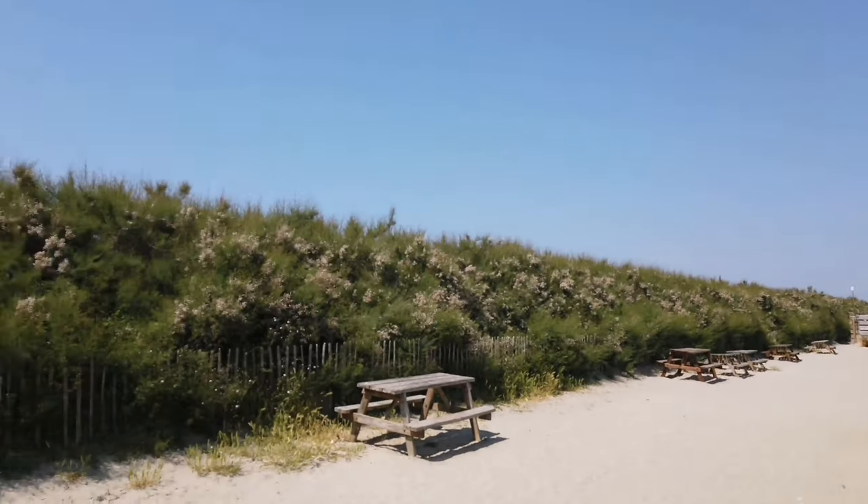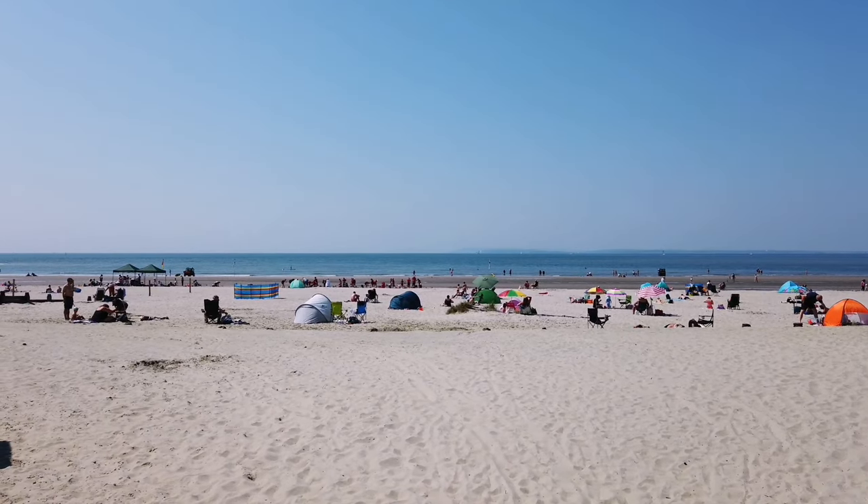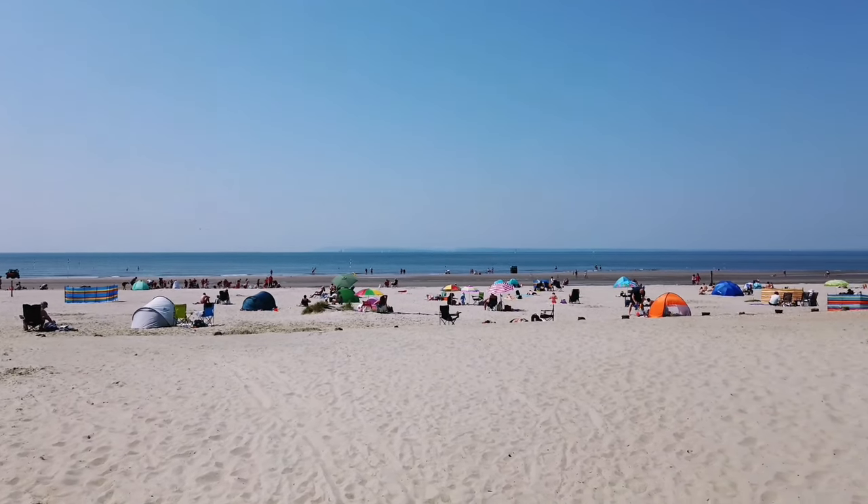There's a beach just behind those trees. Also, I forgot to mention — parking here cost me £12.50 for the day, which if there's a few of you isn't too bad. Last view before I head back to the car.